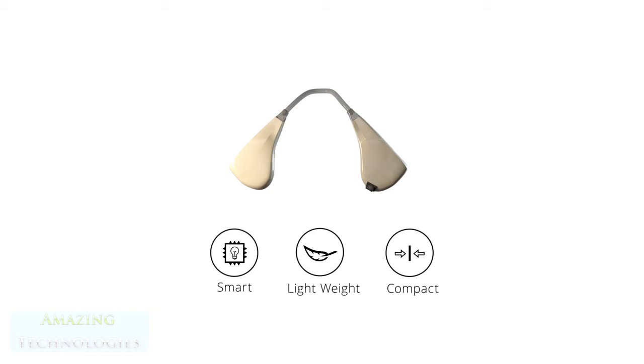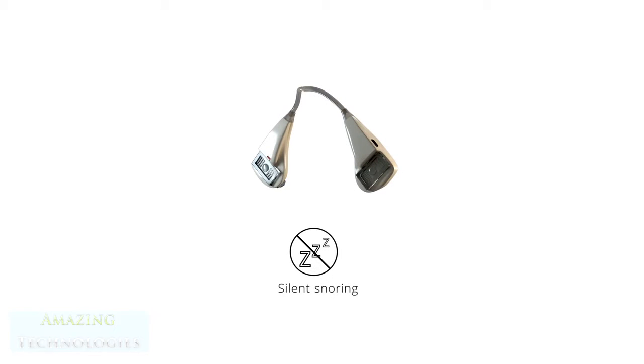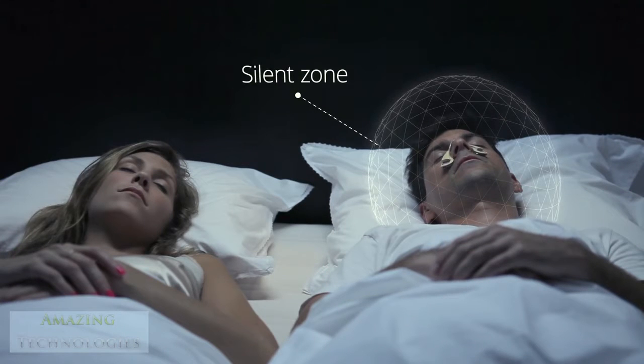Silent Partner is a smart, lightweight and compact device that elegantly tackles what other products don't: the snoring noise. It creates a silent zone around the person wearing it, giving you and those around you a better night's sleep.